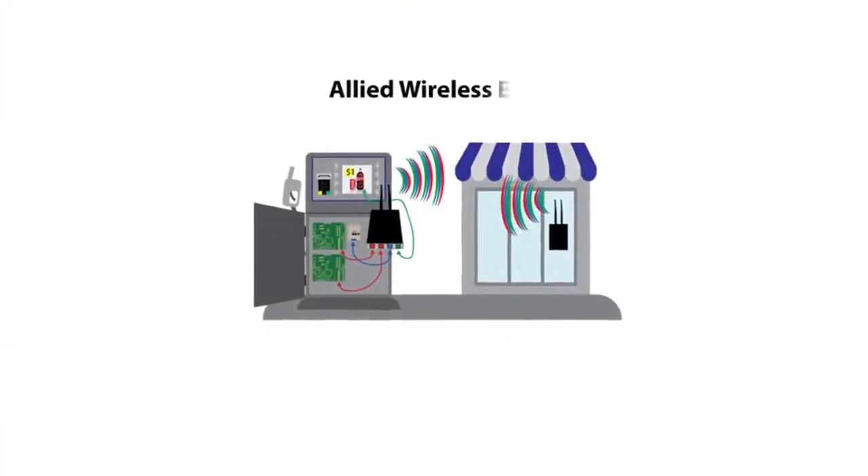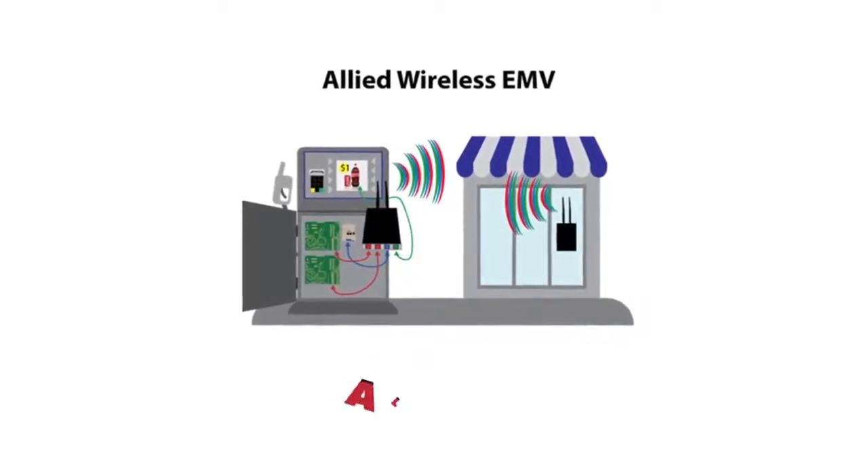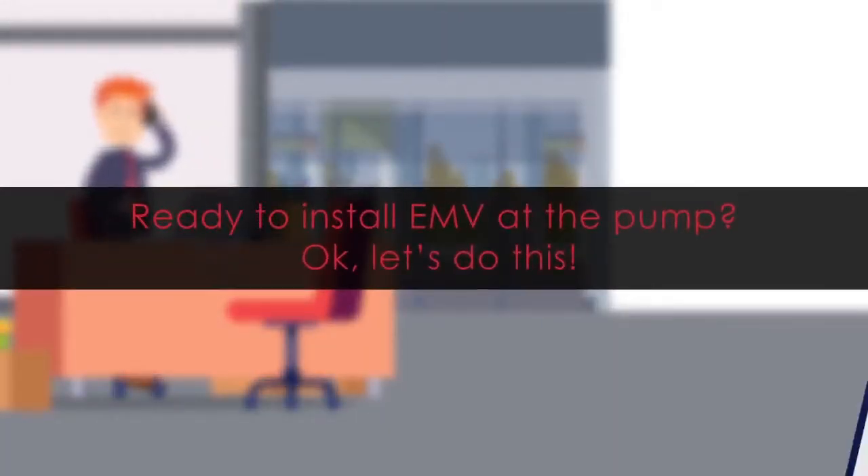The truth is that you do have another option. Introducing Allied Wireless EMV by Allied Electronics. So, let's start over with an Allied Electronics customer. Ready to install EMV at the pump? Okay, let's do this.